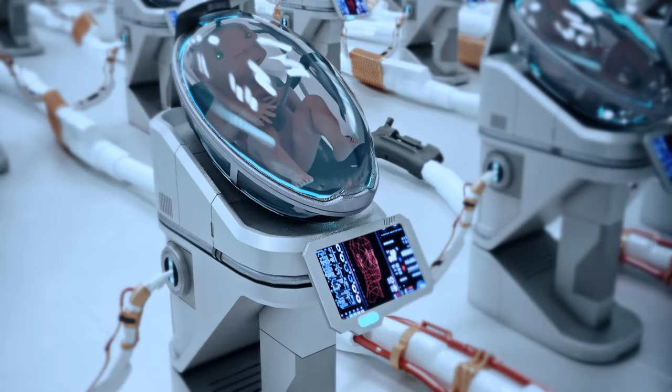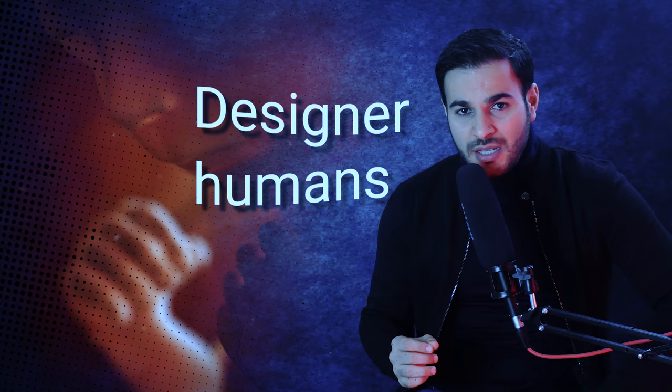Even though the primary goal of the artificial womb is to sustain premature babies, it could actually be used to create the perfect human being. By engineering a human being from scratch, we can redesign ourselves to be more resistant to diseases and to achieve greater intelligence and better looks. Babies born in such a way are called designer babies or designer humans, because they have been customized and designed by another human being before their birth. To create the perfect designer baby from scratch, all you need is just a skin cell.